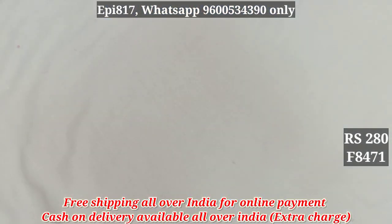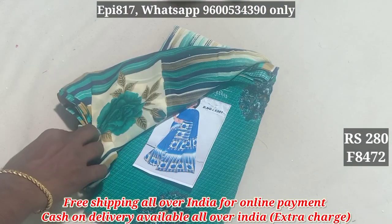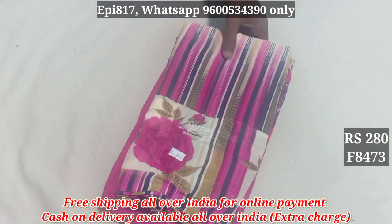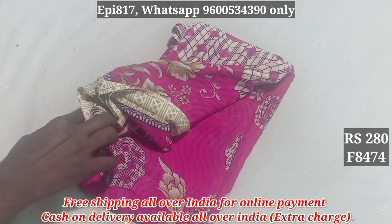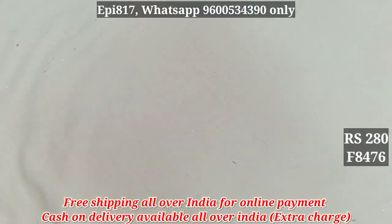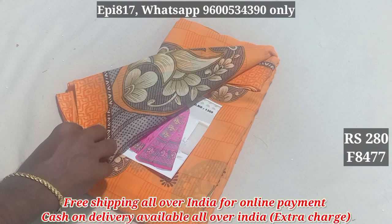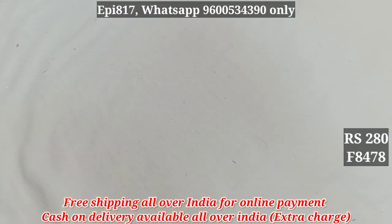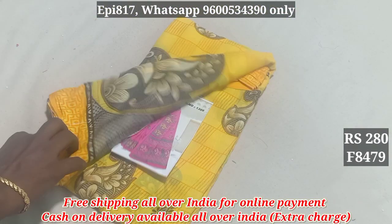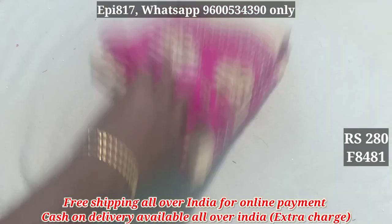8470. 8469. 8461. 8471. 8472. Free shipping $280, 8473. 8474. 8475. 8476. 8477. 8478. 8479. 8480. 8481.